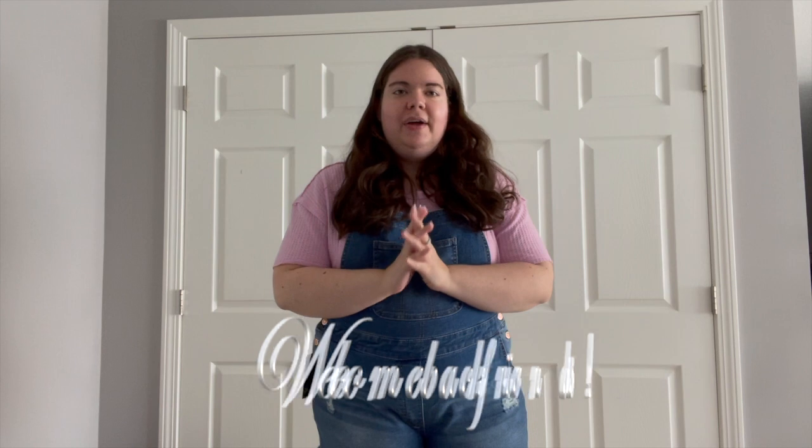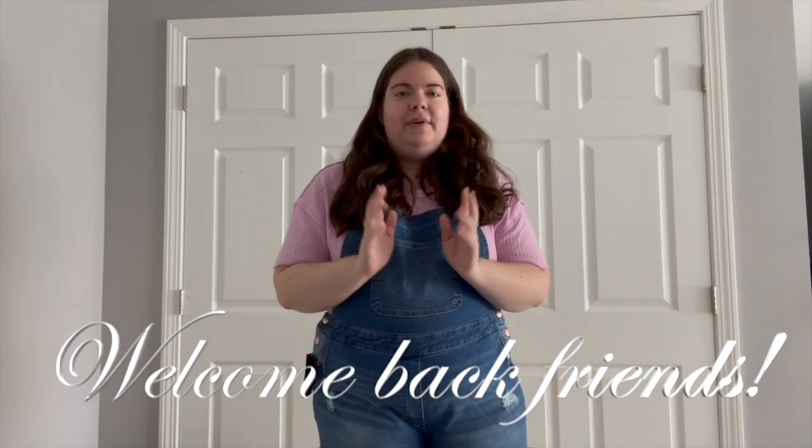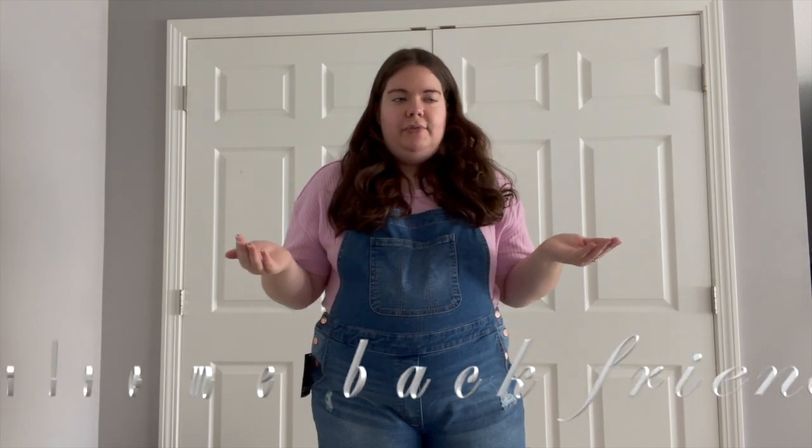Hello everybody and welcome back to our channel. Thank you so much for stopping by today. If you're a returning subscriber, thank you so much for coming back. And if you're brand new to this channel, welcome! We hope you enjoy this video. My name is Stacey, and I run this channel with my twin sister Steph.